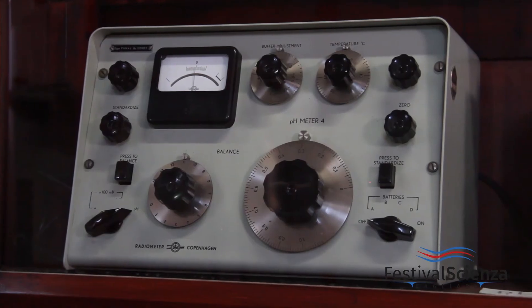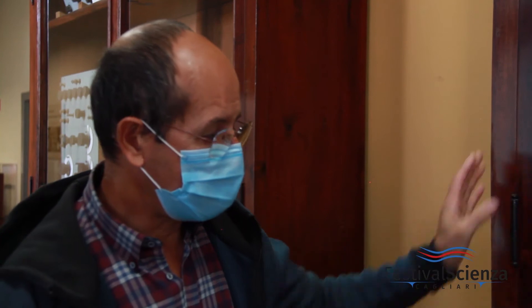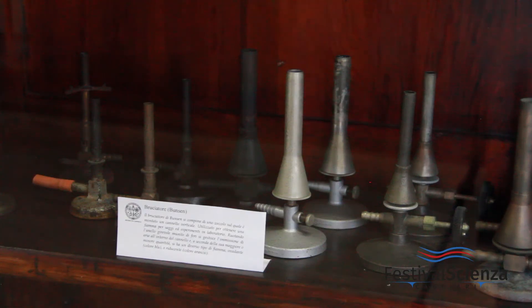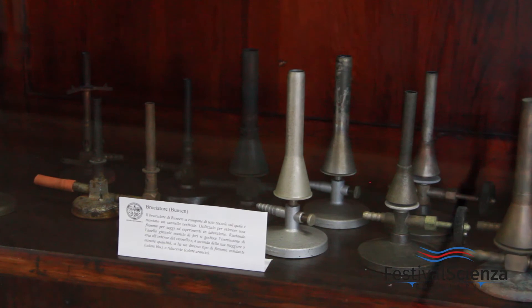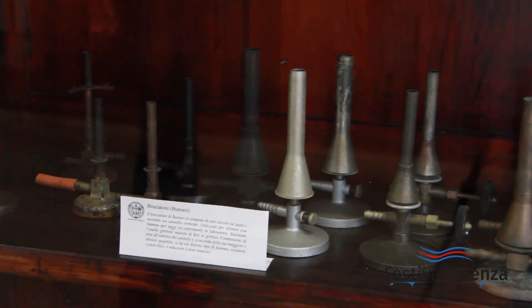This is the area dedicated to pH-meters, which are instruments used to measure the pH of a solution. We have various types of pH-meters here, almost all from the 1960s and 70s. We also have a series of burners used to reach very high temperatures — up to 1200 degrees.